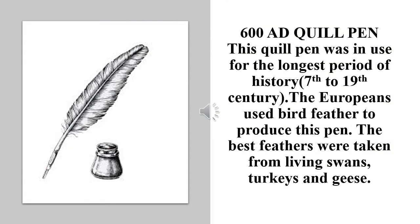680 AD Quill Pen: This quill pen was in use for the longest period of history, from the 7th to 19th century. The Europeans used bird feathers to produce this pen. The best feathers were taken from living swans, turkeys and geese.